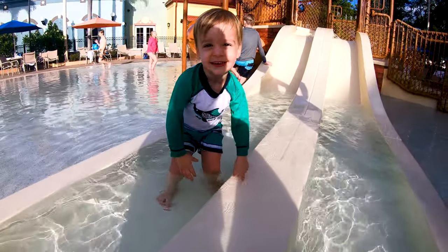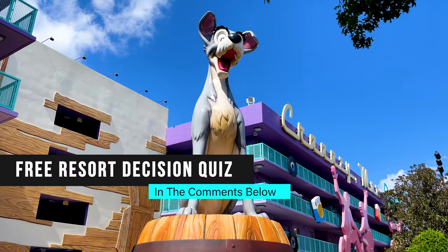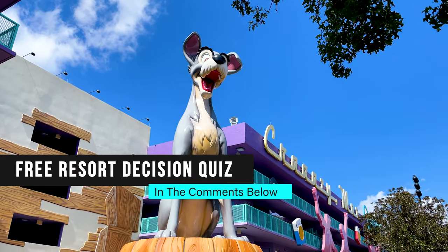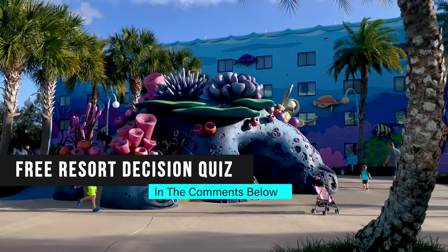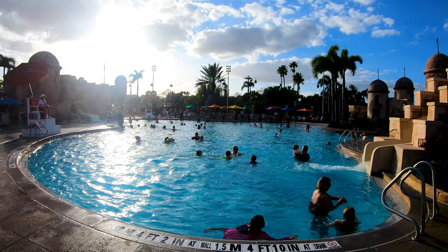After hearing this, if you're still unsure about which resort is best, I'm going to leave a link to our free resort decision quiz in the comments below. This is a fun quiz that takes into account your vacation style and what you plan to do on your trip to help you find the perfect fit for you and your family.